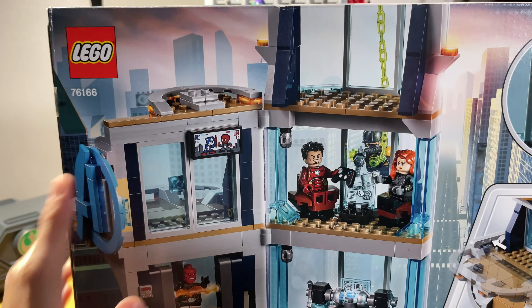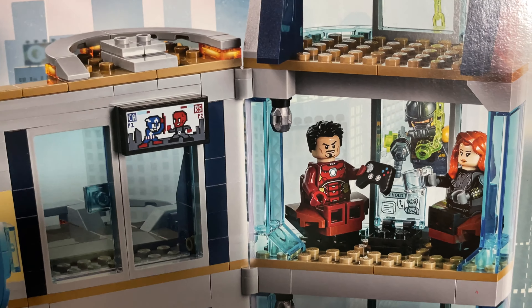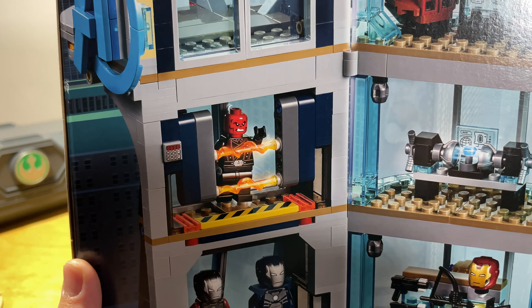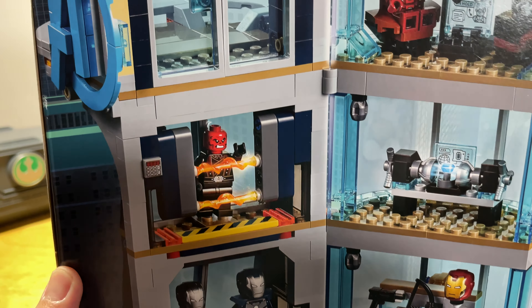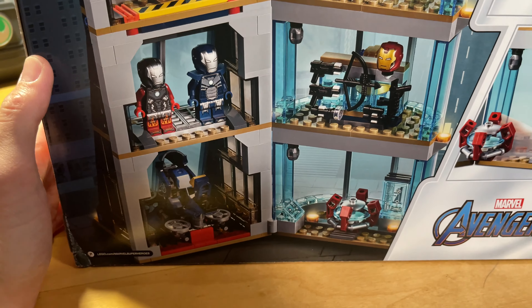Here are the minifigs: you have Iron Man, Black Widow, Blazer, Taskmaster, Red Skull, and a couple of AIM agents. At the top it shows Blazer in a little better detail — he has some cool leg print. I'll flip it over to show the back of the box, which shows the interior. Up here you have Iron Man and Black Widow.